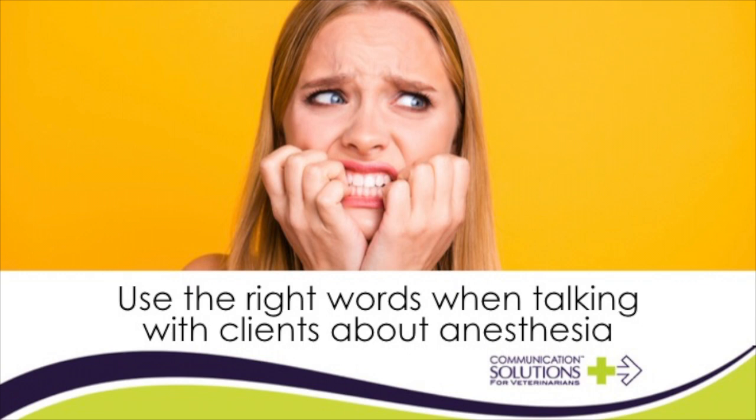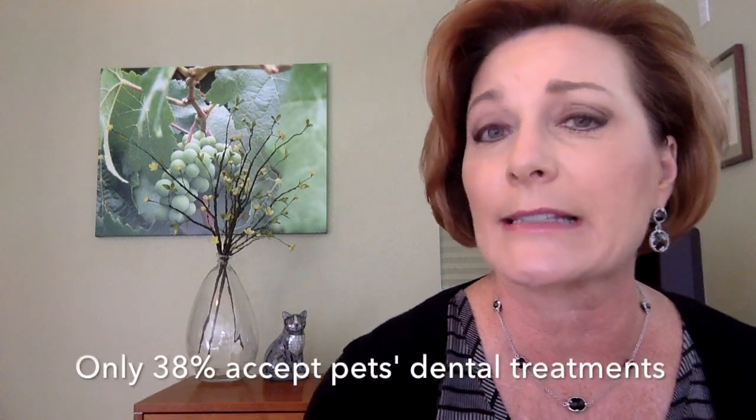Welcome to my video on using the right words when talking with clients about anesthesia. This is Wendy Meyers with Communication Solutions for Veterinarians, helping practice teams improve their communication skills and client experiences. An American Animal Hospital Association study found only 38% of clients accept treatments when their pets are diagnosed with dental disease.